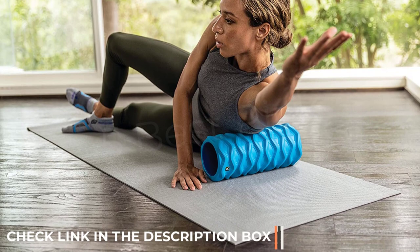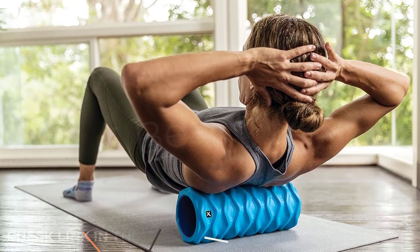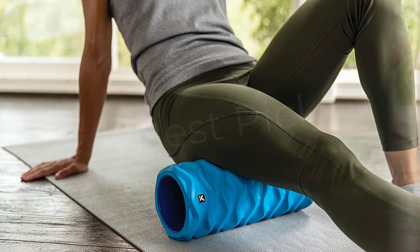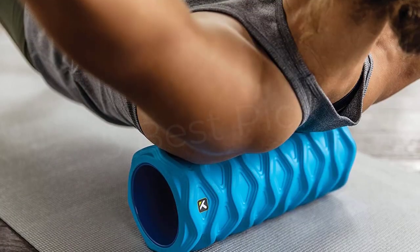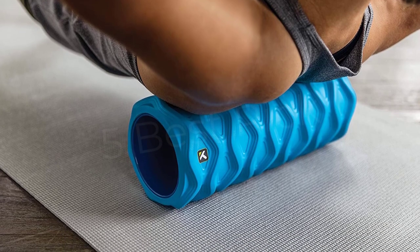handles knots with a level of control and intensity that we found difficult to achieve with other highly textured rollers. The Rush is firmer than its sister, the Trigger Point Grid 2.0, which we also tested, and our other top recommendations, making it a good choice if you're just starting out or looking to increase the intensity.